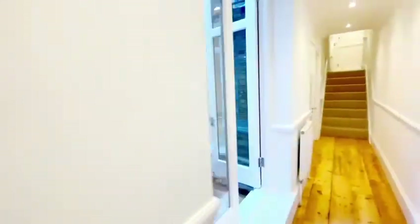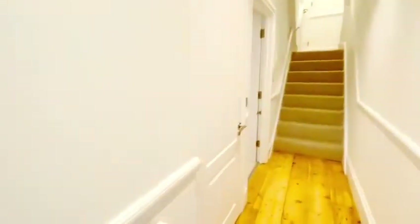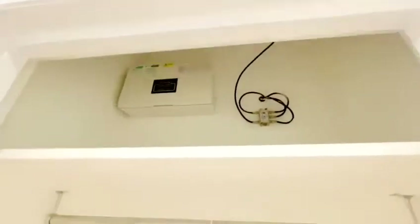Back through the hallway, there is a storage cupboard just here with some space for hanging items and shelved items.